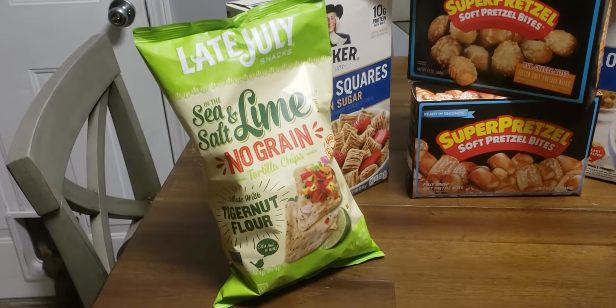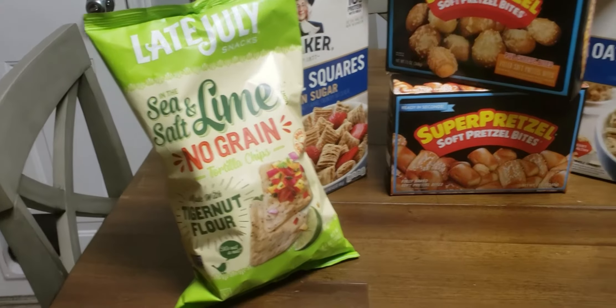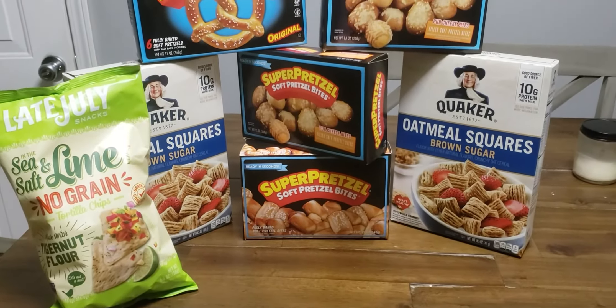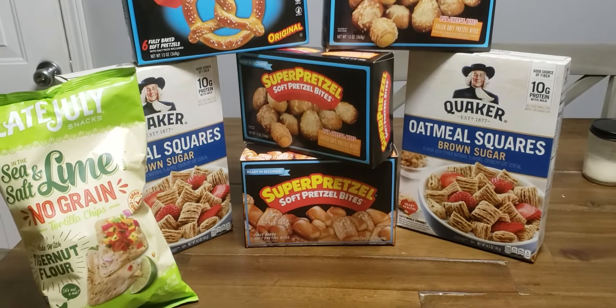I'm going to pick up two of these Quaker Oatmeal Squares cereals. They're $4.79 buy one get one free. I'm going to use two 50-cent off coupons, making it $3.79 total, or $1.89 a box.